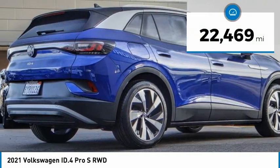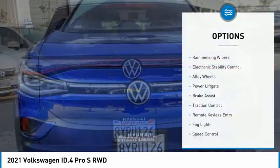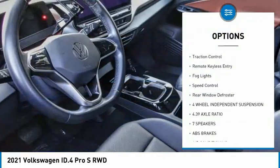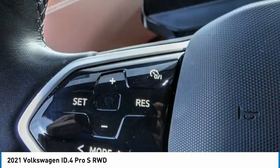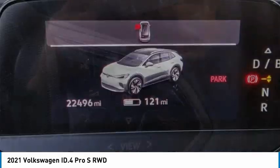This vehicle has less than 25,000 miles. Here are some of this vehicle's great options: rain sensing wipers, electronic stability control, alloy wheels, power lift gate, brake assist, traction control, remote keyless entry, fog lights, speed control, rear window defroster. Come take a test drive today.